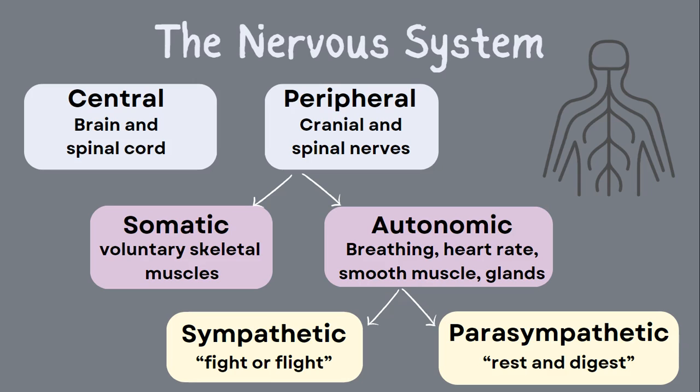Before we get too deep into alpha and beta adrenergic receptors, we need to go over some basics of the nervous system. The nervous system can be divided into the central nervous system, which is made up of the brain and spinal cord, and then the peripheral nervous system, which includes all of the other nerves, like the cranial nerves, spinal nerves, and peripheral nerves.